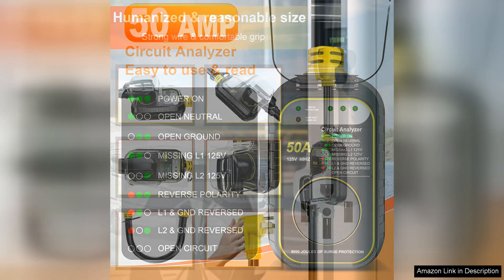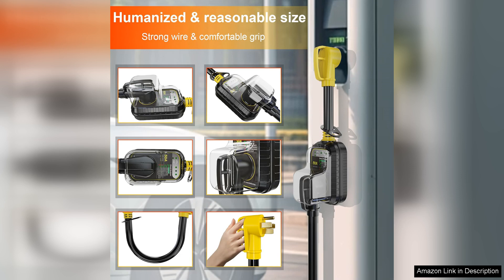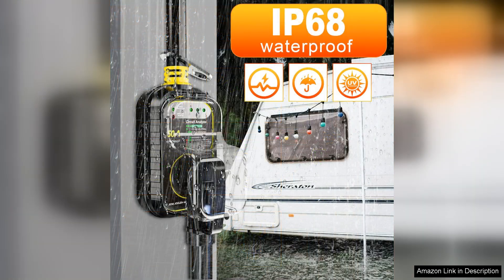Another impressive aspect is the built-in LED indicators that show the status of the voltage and ground connections. This feature offers peace of mind, allowing me to quickly assess the electrical conditions before connecting my RV. Additionally, the safety certifications give me confidence that this product meets industry standards for quality and reliability.